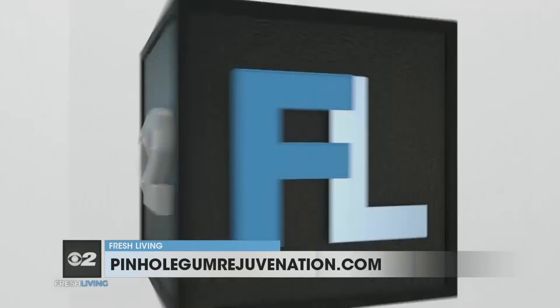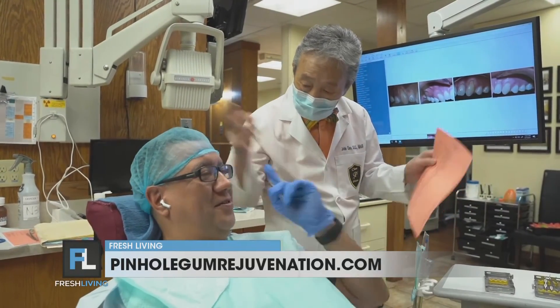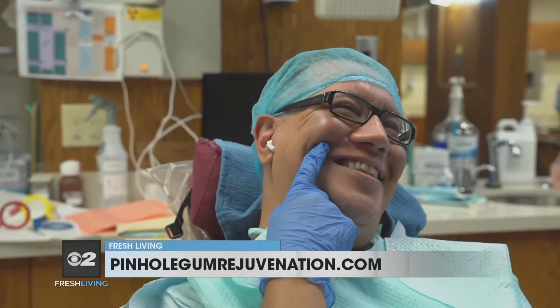How can viewers and dentists learn more about Pinhole Gum Rejuvenation or dentist training? It's been a phenomenal process. We've trained over 3,500 dentists worldwide, and dentists love the procedure because now they can offer patients a treatment for gum recession that doesn't require any scalpels or sutures. They can access the gums through small pinholes, use special instruments, and guide the tissue back down to cover the recession. It's a minimally invasive procedure — the healing time is very quick, it's easier for the doctor to do, and it's easier on the patient. It's a win-win all the way around.